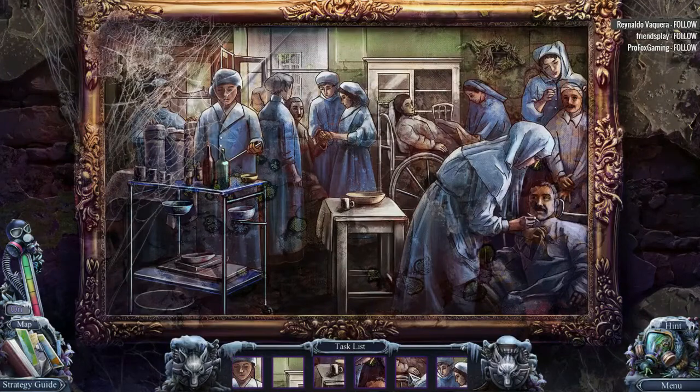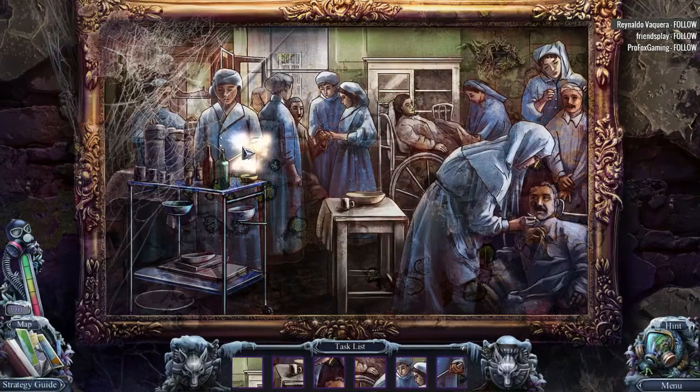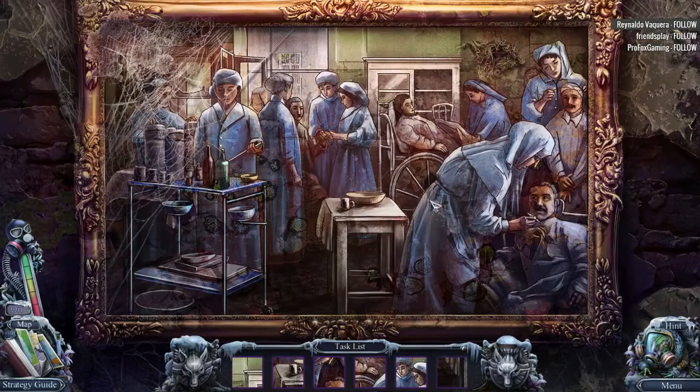They're going to basically be looking for this. I kind of like this puzzle. This is a new take on traditional hidden object scene. I can't remember which game it was, but I think it was Epix that did it. Vermilion Watch, I believe.